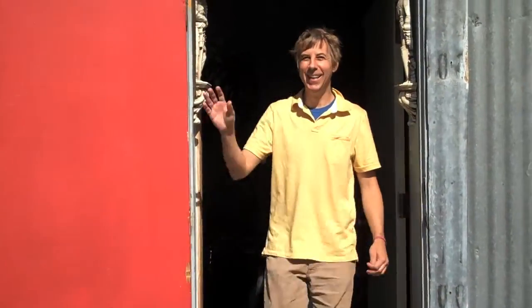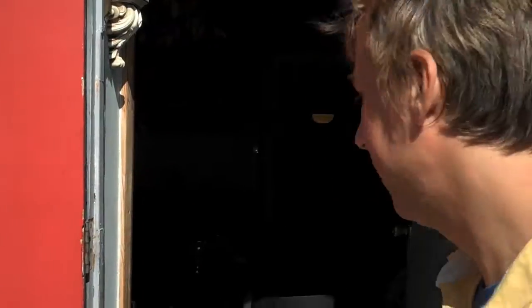Hey, I'm at Tiny Telephone and I'm going to have John Vanderslice give us a tour of the studio. Come on out, John! Hi! It's a beautiful sunny day here in San Francisco — let's go on inside. I'll give you a tour.